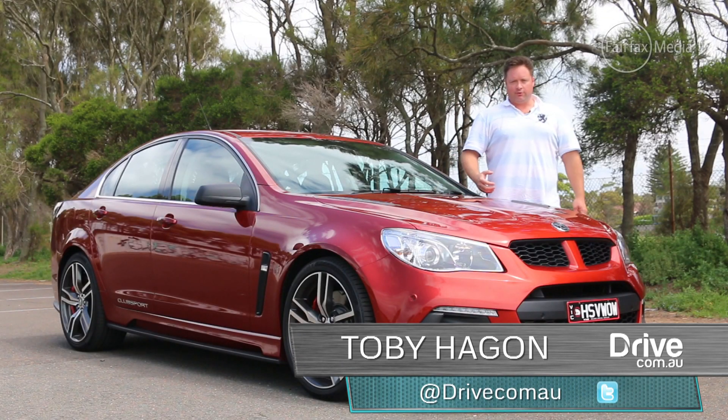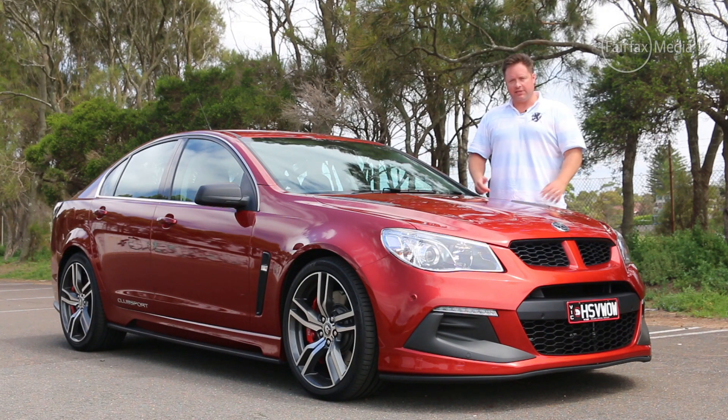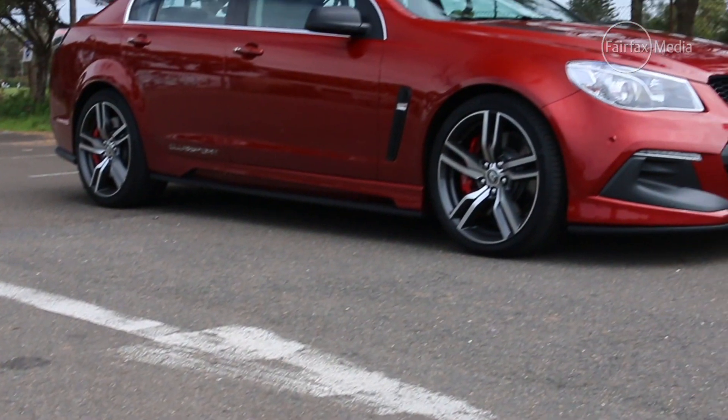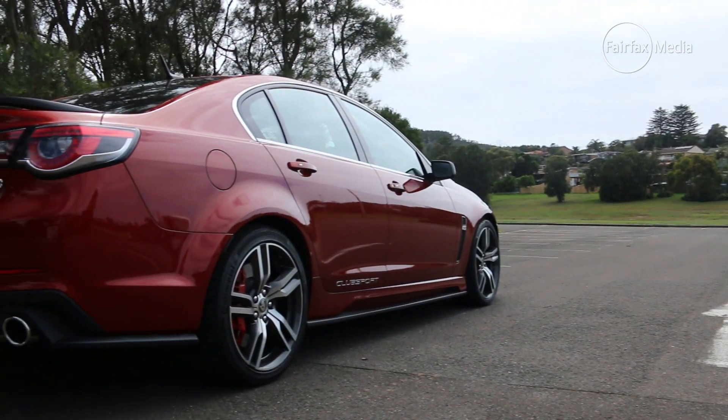Bigger, beefier and more powerful. The formula for Aussie V8 muscle cars has been pretty familiar for about half a century, except that this car is a little bit different. Meet the HSV Club Sport R8 Gen F2 — the latest update to the Gen F range from Holden Special Vehicles.